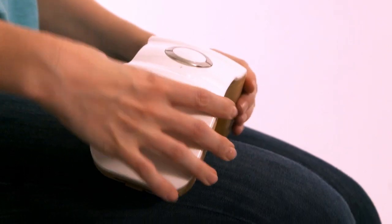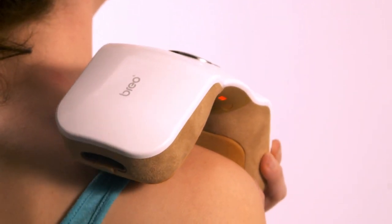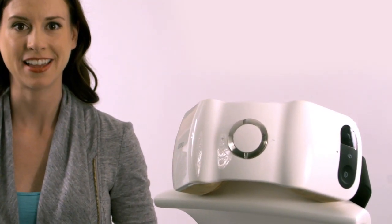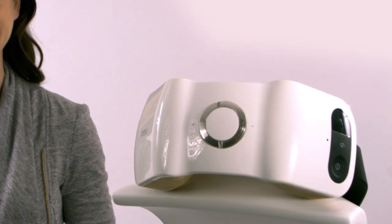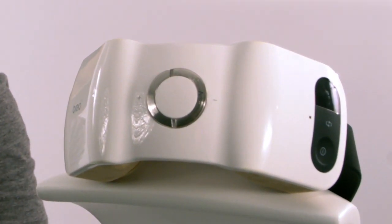The comfort grip handles' quick release feature allows you to use the massager as a stand-alone leg or shoulder massager. Brio's Pressure Point Neck Massager Eye Neck 2 — it's like having your own personal masseuse. From all of us here at Brio, here's to your well-being and good health.